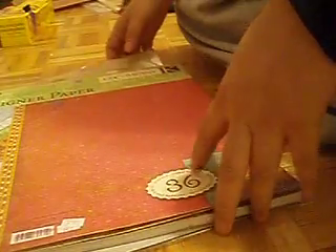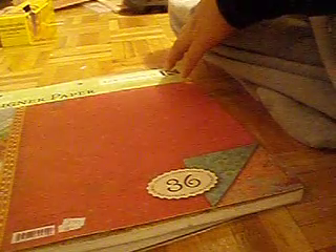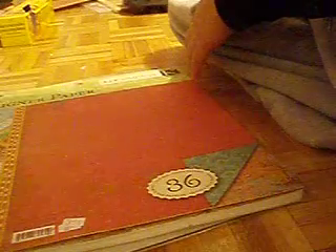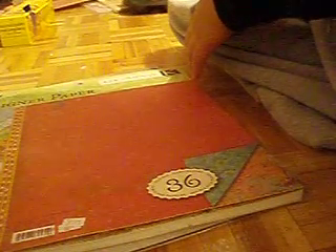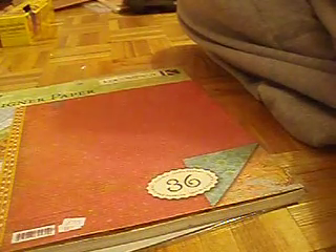Hey you guys, so I did a little shopping today with my brother Marvin — he took me out and I got a couple of things I just wanted to share with you really quickly. Not a lot of things. I went to the dollar store, my local scrapbooking store, and a party store, and I just grabbed like one or two things from there.